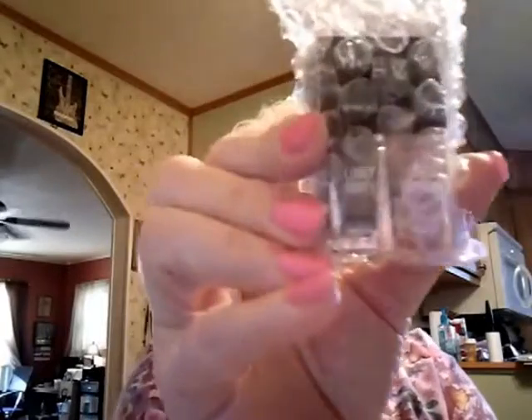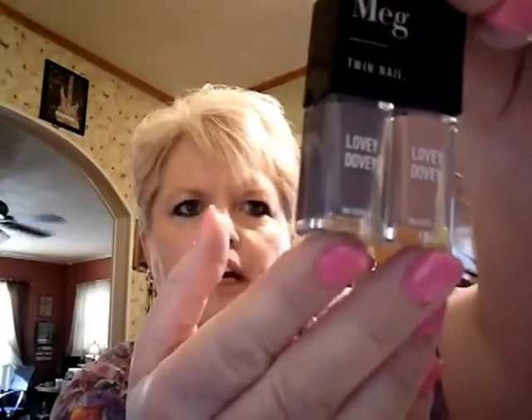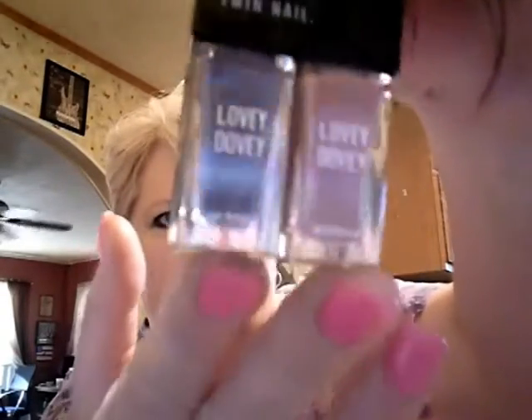I want to show y'all what's in this little bubble wrap — and y'all know I love me some bubble wrap. It's two things of nail polish: Meg Twin Nail. Lovely. Lovey-dovey. I guess that's sample size. Can you see it? And when you open them, they have these lids.